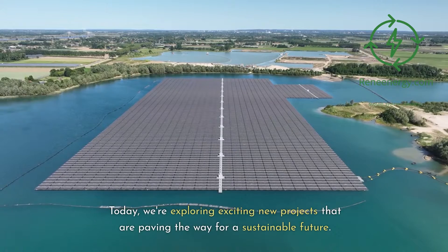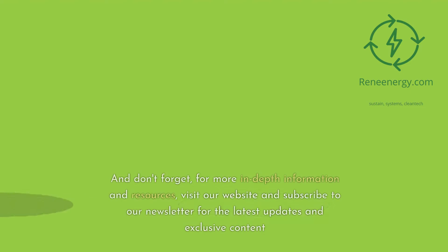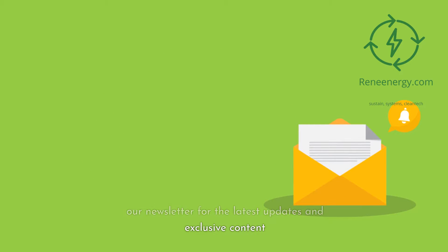Today, we're exploring exciting new projects that are paving the way for a sustainable future. For more in-depth information and resources, visit our website and subscribe to our newsletter for the latest updates and exclusive content.